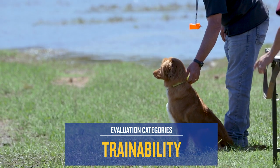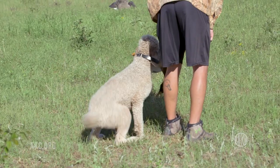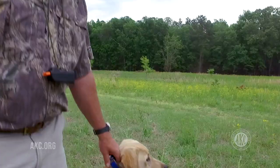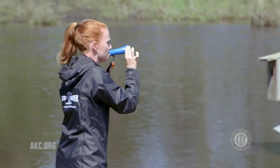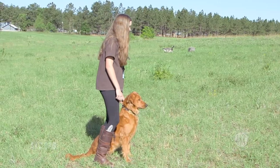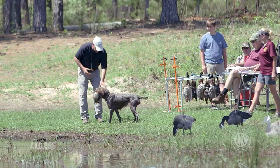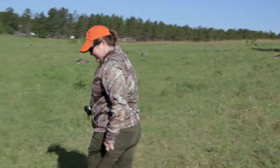Trainability evaluates a dog's steadiness, control, response, and delivery. A dog should not break or leave the line until the handler gives the command. It should be clear that a dog can listen to direction in the field or at the line, and must retrieve to hand, allowing the bird to be removed from the dog's mouth for inspection. The Junior Hunt Test is where we want them to get excited about the game, and then we want them to be able to train their dog to go on to the next level.